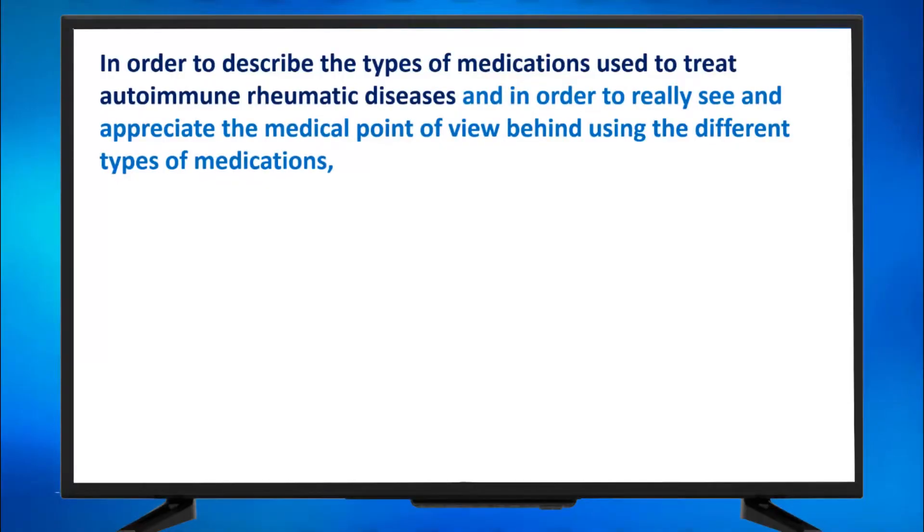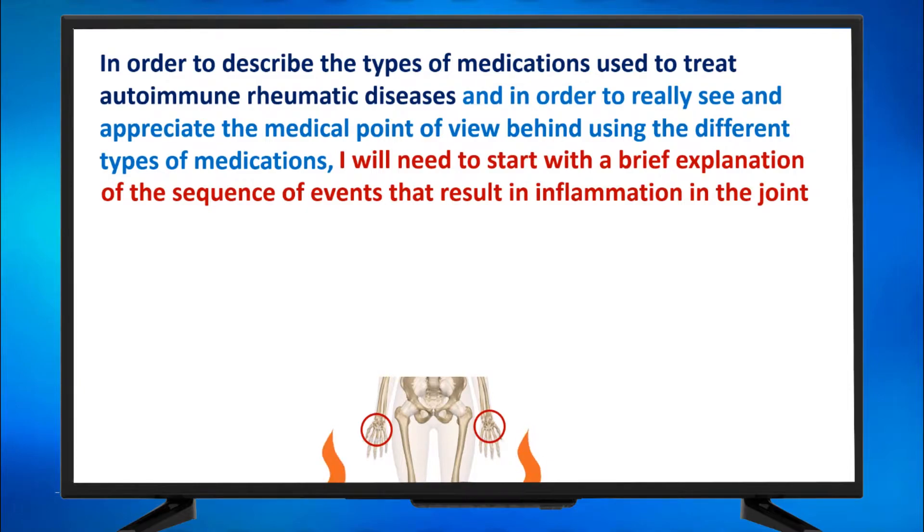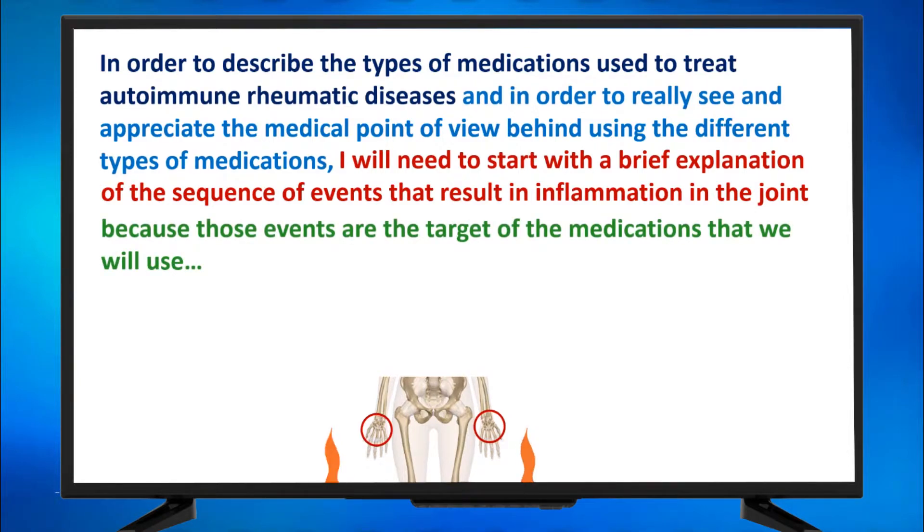In order to describe the types of medications used to treat autoimmune rheumatic diseases, and in order to really appreciate the medical point of view behind using the different types of medications, I will need to start with a brief explanation of the sequence of events that result in inflammation in the joint, because those events are the target of the medications we will use.